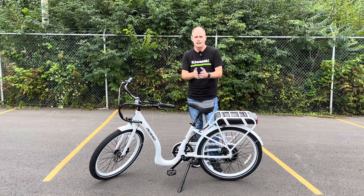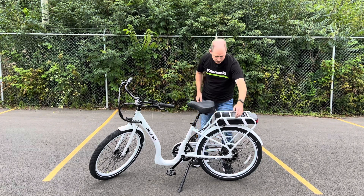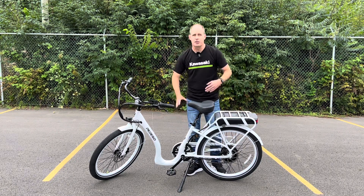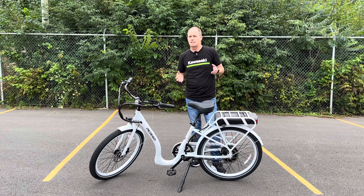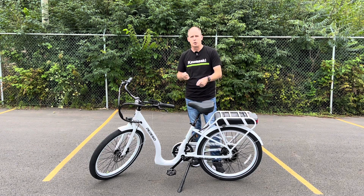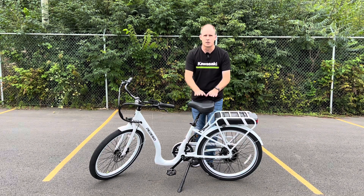So basically, what is an e-bike? Well, it's an electric motor with a battery, and it also is a bicycle — think of it kind of like the Prius of bicycles. It has some electric assist to help you when you pedal. Now, there are different classes and different styles; we're going to talk about this one specifically.